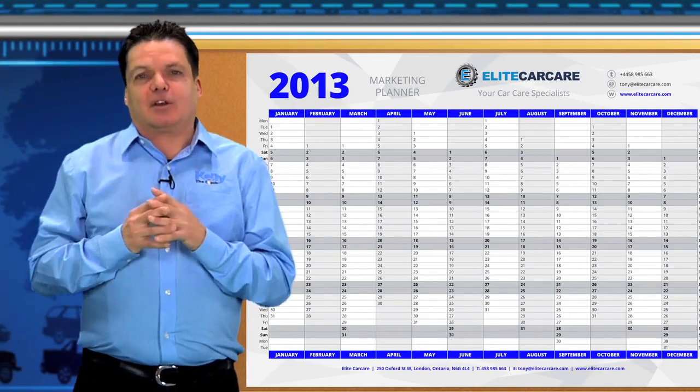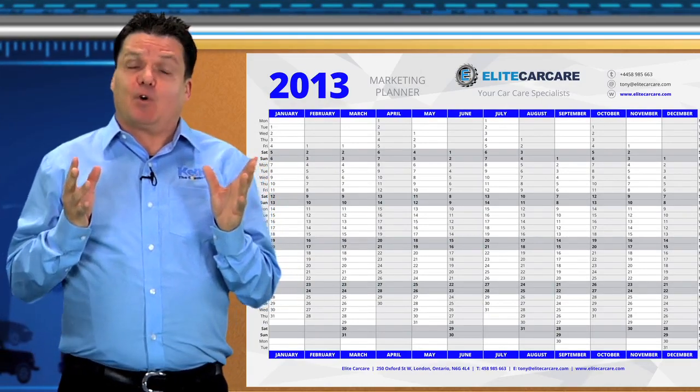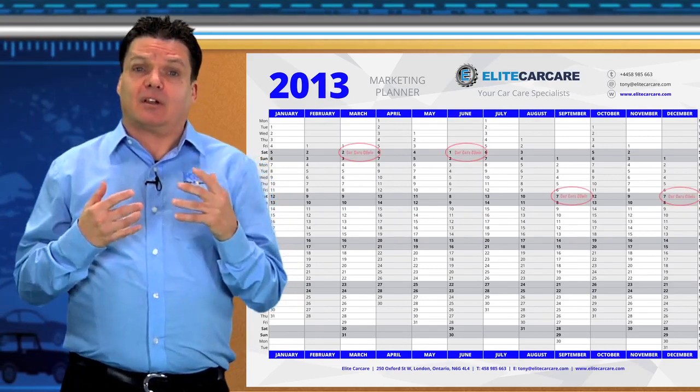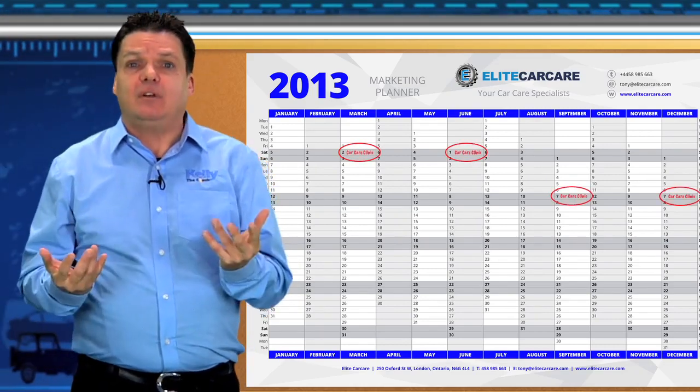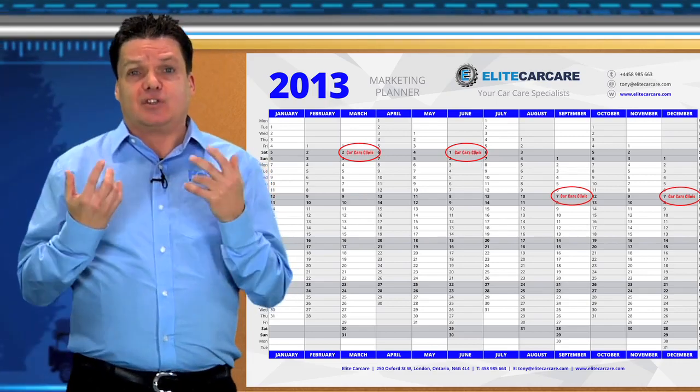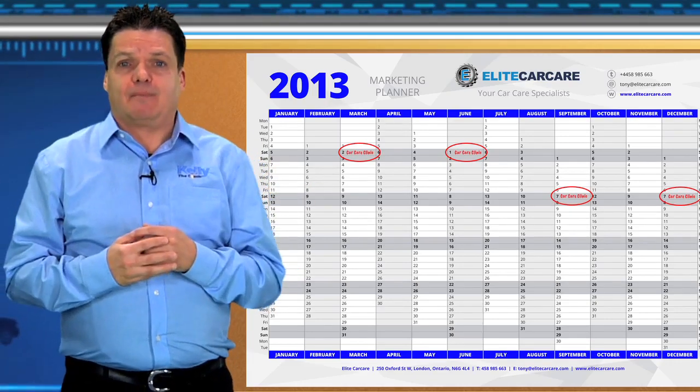On your marketing planner, make sure that on a quarterly basis you're educating your customers through a car care clinic. Part of that is getting them ready for the next season — run a clinic in the spring, summer, fall, and winter, and make sure you're educating them about the upcoming season and the things they should do to be ready, such as preparing for winter.